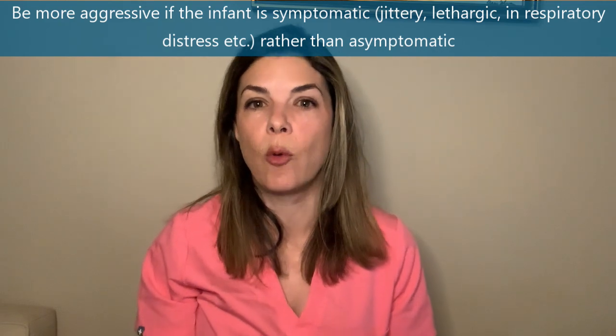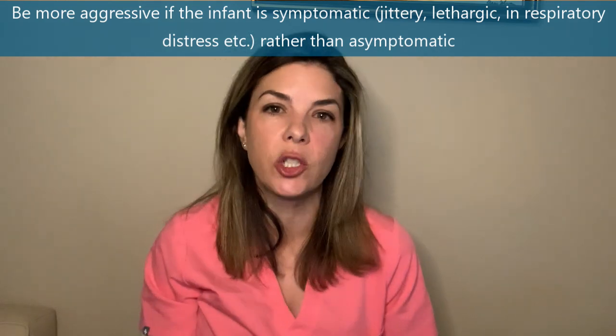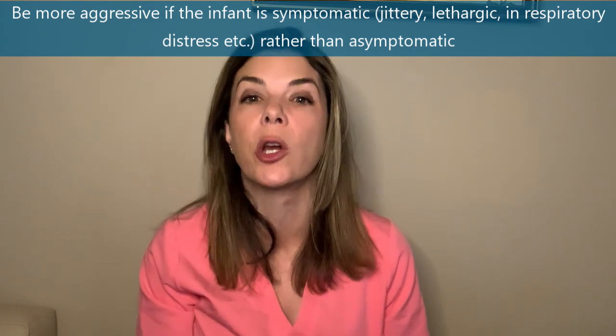Some recent papers suggest the numbers we've been using in the NICU will probably change, but for now these are the thresholds we follow. In the first 24 hours of life we want sugars above 40 milligrams per deciliter. Between 24 and 48 hours of life, above 50 milligrams per deciliter. After 48 hours, generally above 60 milligrams per deciliter. With all of these numbers, we care a lot more about hypoglycemia if the baby is also symptomatic — jittery, lethargic, or in respiratory distress — and should be more aggressive in treatment.